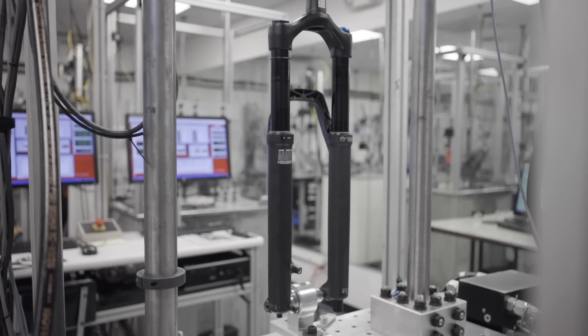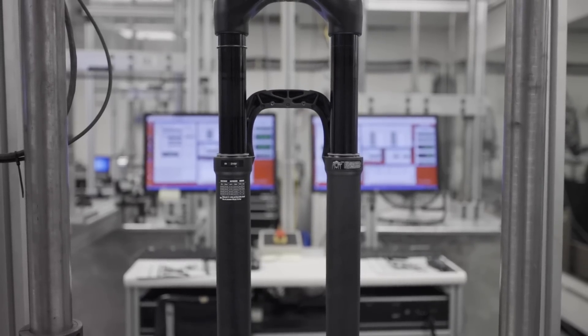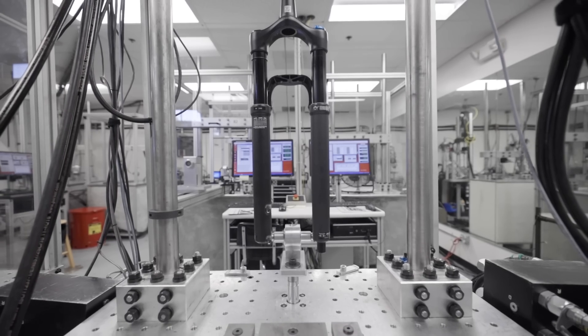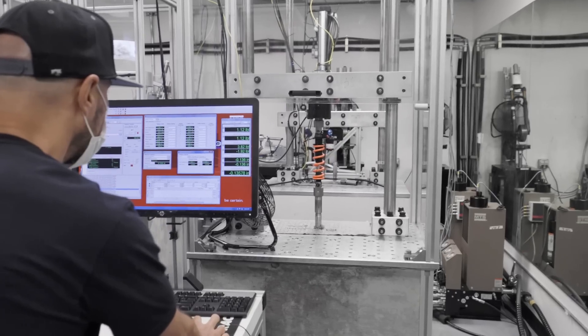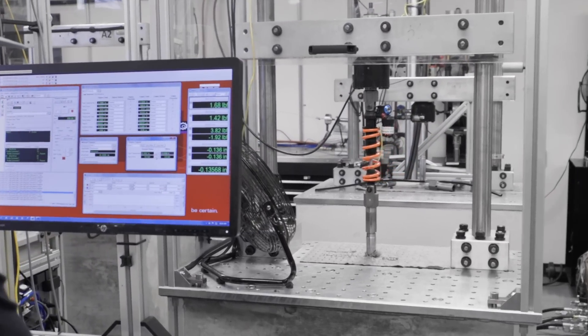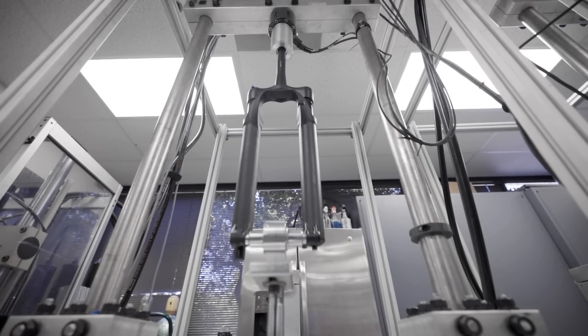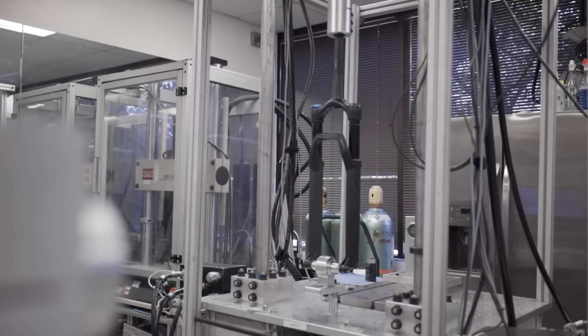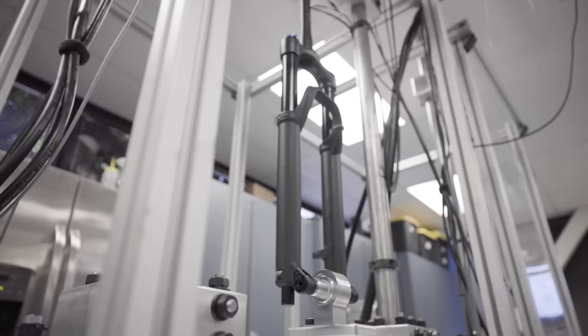Basically what we did is we set up data acquisition on a racer's bike years ago and sent them down the Maribor World Cup course, which was a really rough course at that time and still is. We took all that data and plugged it into hydraulic actuators to run forks or shocks at the same velocities, speeds, and displacements as the fork or shock would experience on the bike. It's pretty fun to watch — you're actually watching someone's smash race run just sitting in a cube, watching the fork move up and down.